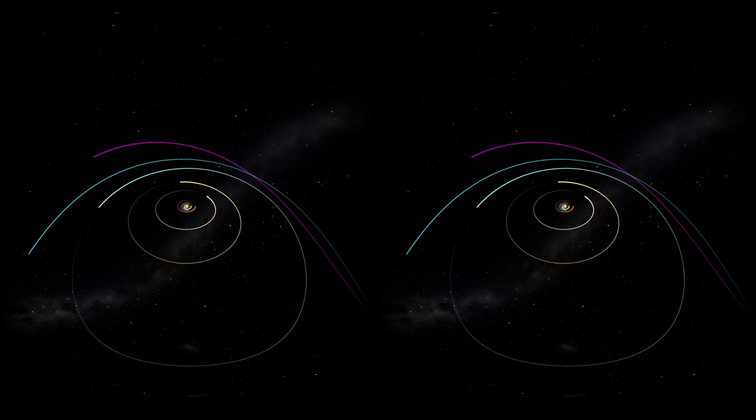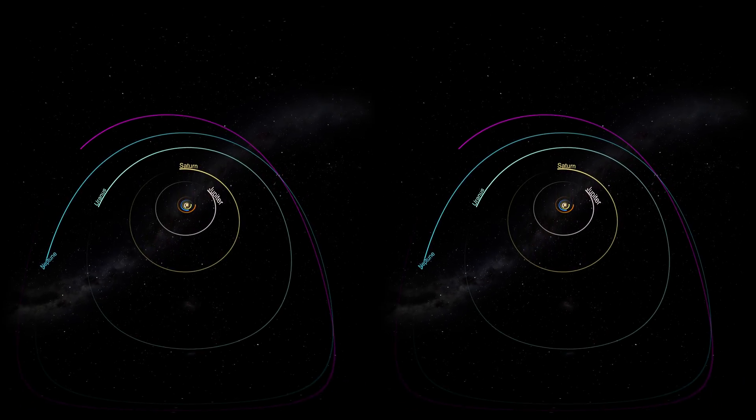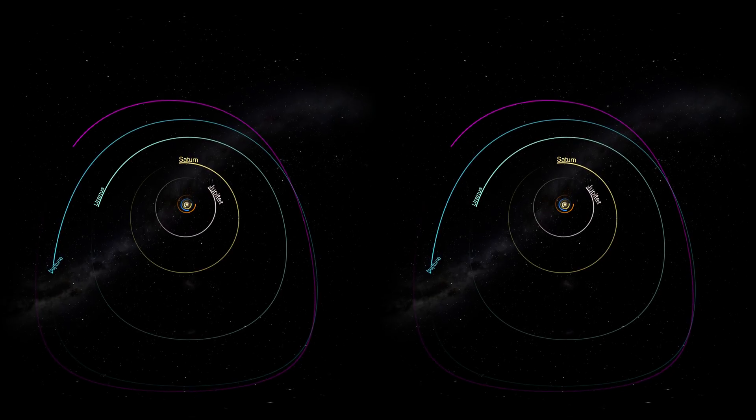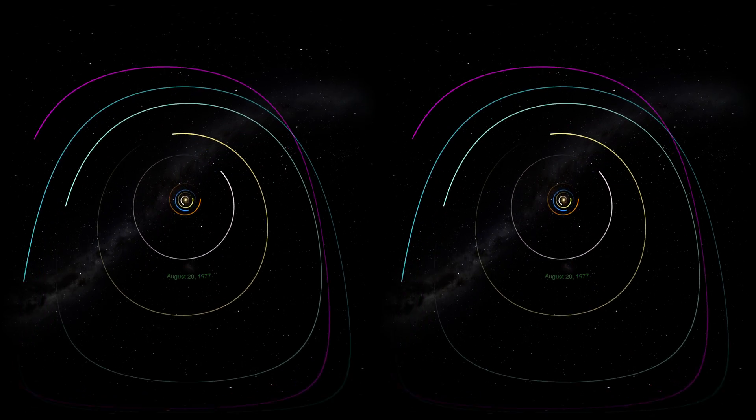The Voyager mission took advantage of a rare planetary alignment where all four of the outer planets could be visited during the same mission. Such an alignment only happens once every 176 years.